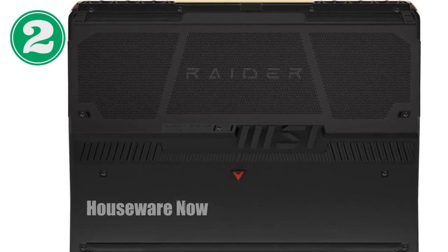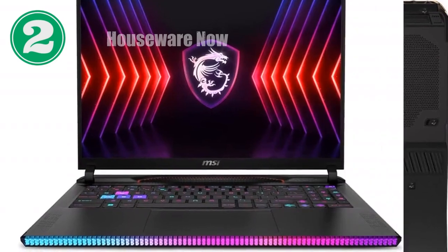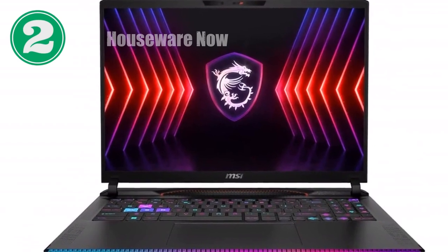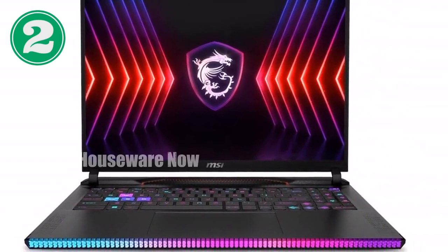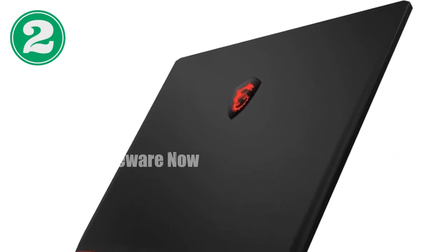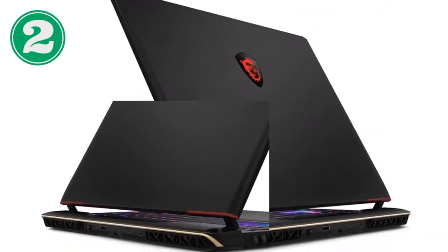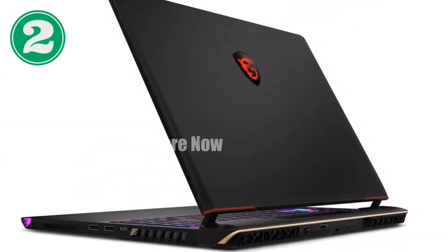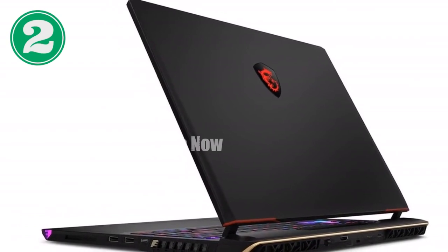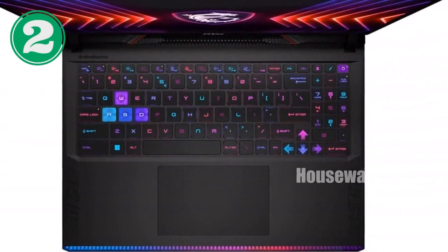The MSI Raider GE68 HX isn't just about raw power and stunning visuals — it's also designed with practicality in mind. With 64GB of DDR5 RAM and a 2TB NVMe SSD, this laptop offers plenty of memory and storage to keep your games, files, and applications running smoothly. The DDR5 RAM ensures fast data transfer speeds and quick load times, while the 2TB SSD provides ample space for all your games, media, and more.